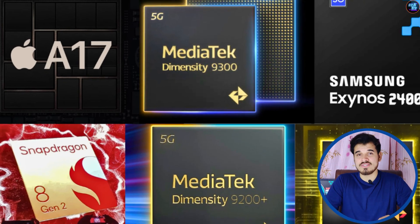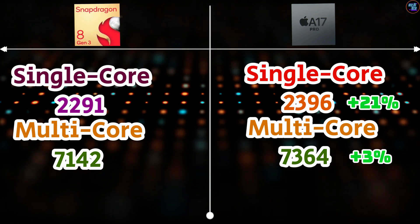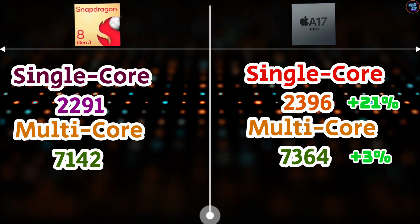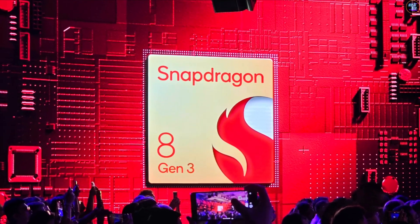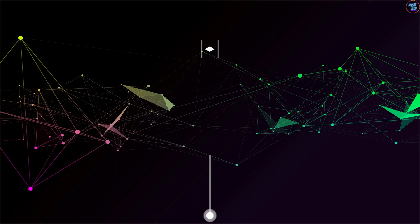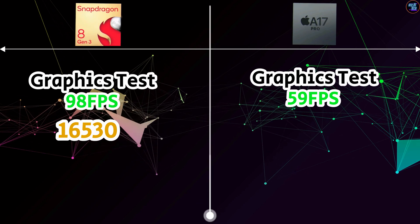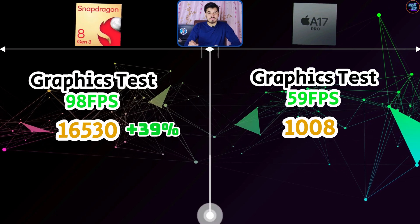The CPU performance of the A17 Pro is very good compared to other chipsets in this category. This marks the first time the 8 Gen 3 and Apple A17 Pro's multi-core scores don't have a substantial difference, with the Qualcomm chip being closer than ever before. In 3D Mark Wildlife benchmarks, the 8 Gen 3 clearly excels — achieving 98 fps in the graphics test while the A17 Pro achieved 59 fps. The 8 Gen 3 scored over 16,530 while the Apple A17 Pro scored 1,008, representing a substantial 39% difference.